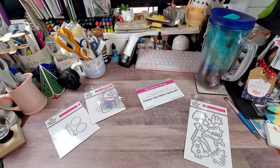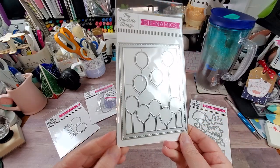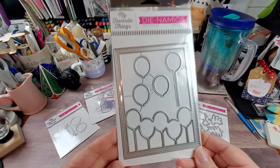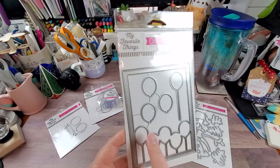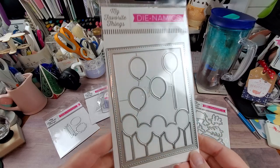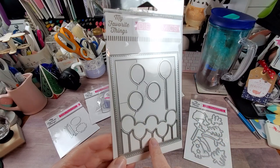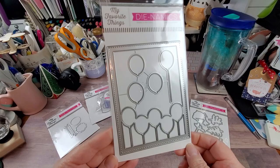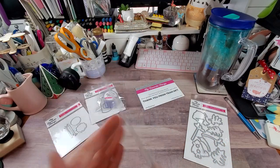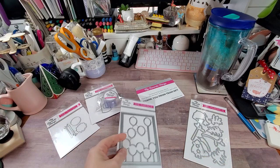I've ordered some of the other balloons — this series came out a couple months ago. This is called the Balloon Cover-Up. You can use this as a shaker or just as a card front, then you have the different balloons you can cut out and layer up. You have one, two, three, four, five dies in this set, and again it's called Balloon Cover-Up.